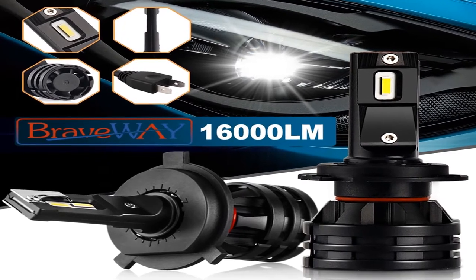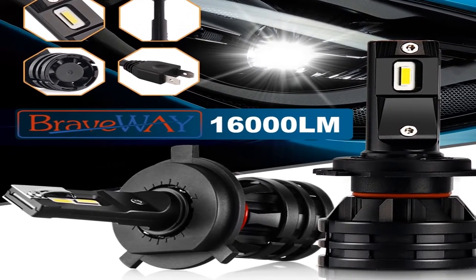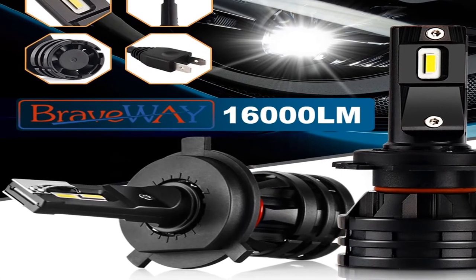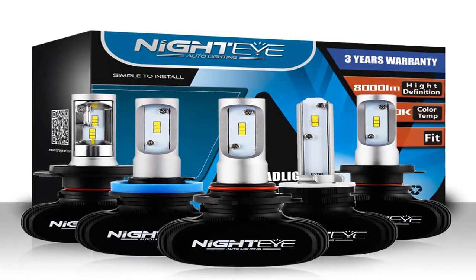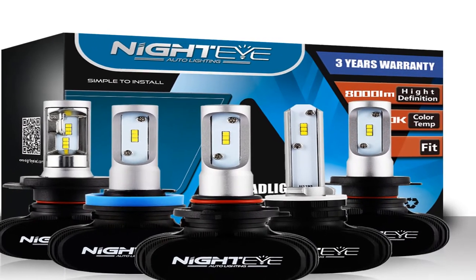Hey guys, welcome to my channel. Today I will show you the best car headlights for night driving 2020. If you want to know more about these products, please see the description box — product links are in there.